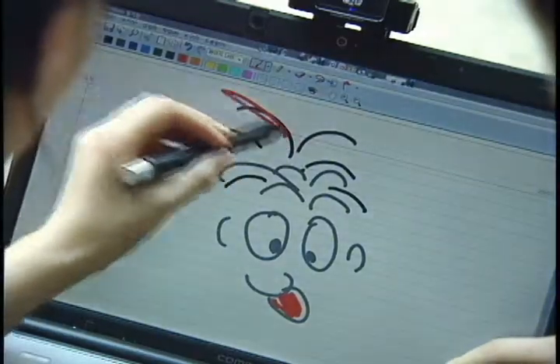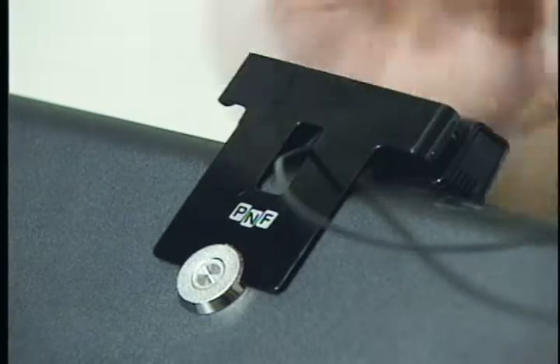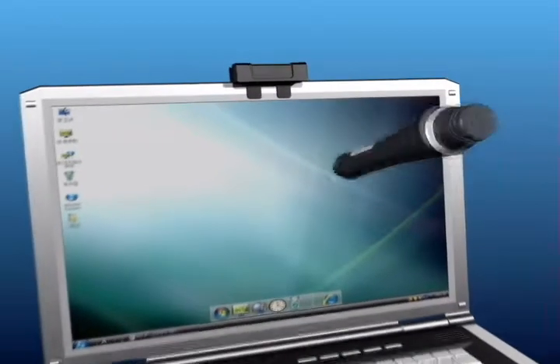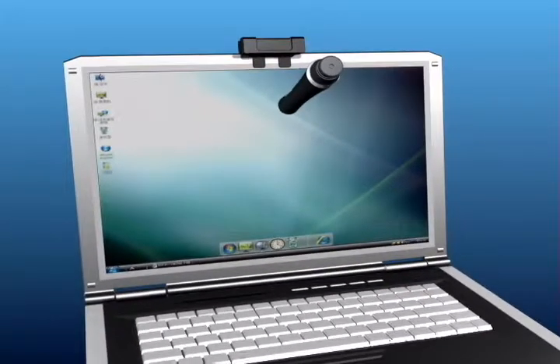Duo expresses your sensibility in detail with sound and light. Duo is an electric pen that works as a wireless mouse by importing the coordinates of the pen using light and ultrasonic waves sent from the base station.